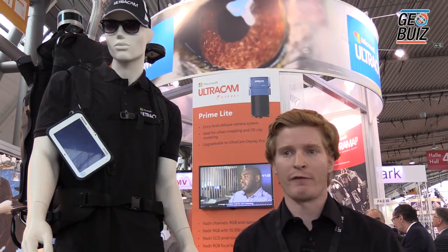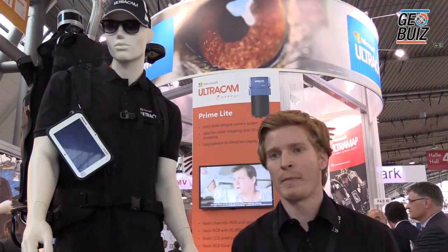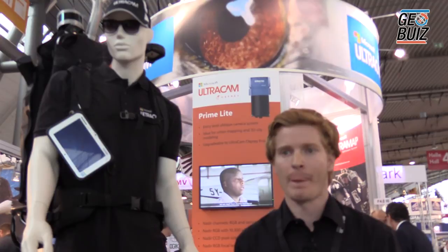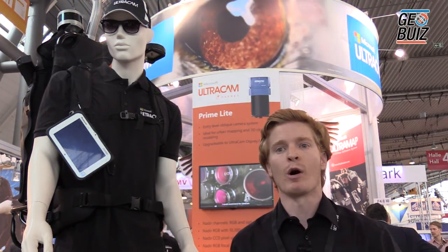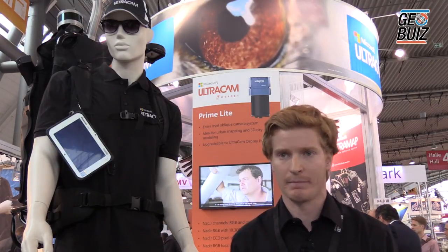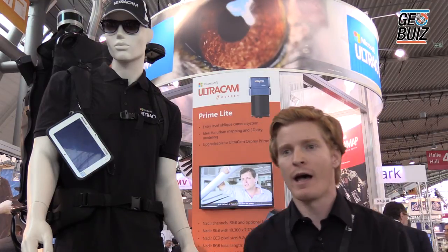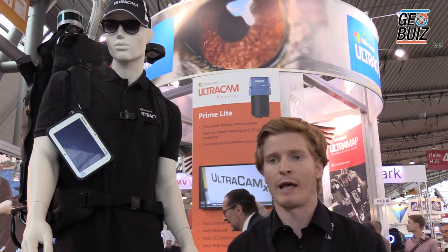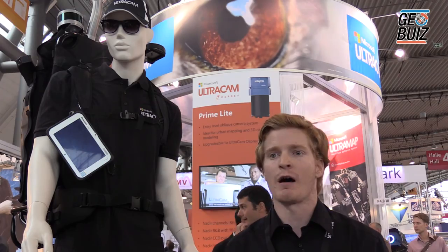An average walking speed is roughly 5 kilometers per hour or 1.5 meters per second. We also have a mobile mapping system specialized for car-based use — it's our Ultracam Mustang. It has slightly different sensor specs, optimized for high velocities up to 120 kilometers per hour. In the U.S., in the Bing Maps collection, we have already collected 4.5 million linear kilometers with this car-based system.